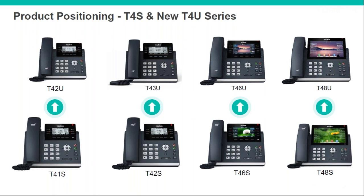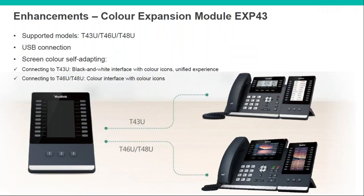The T46 and T48 replacements are physically pretty much identical — the main differences are the extra USB port and internal changes. The expansion module connects via USB just like the old one, but now with two USB ports you can have it plugged in and still have another port free. You've got 20 physical keys with three page views, giving you 60 on the expansion module itself, and you can daisy chain up to three modules on one phone — really good for receptionists.